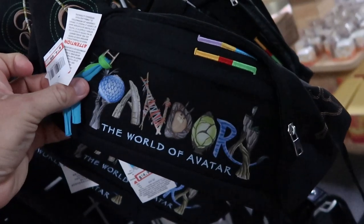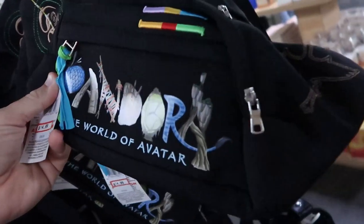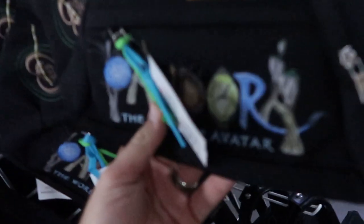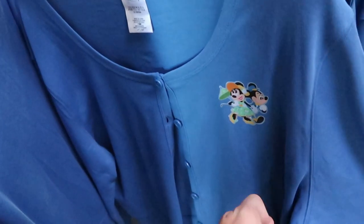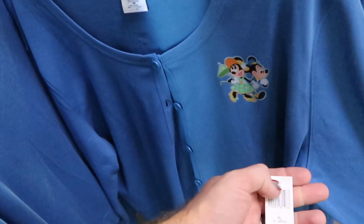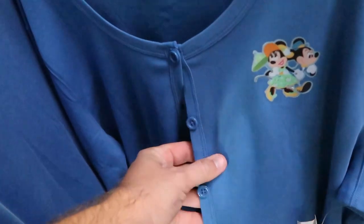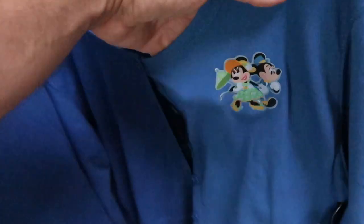A really cool fanny pack — new here — from Pandora the World of Avatar, $14.99, originally $35. Check out the vibrant colors and the zipper pull — really nice quality, with patches all over it including a banshee on one side. Great deal for $15. They also have a women's cardigan — new here — $35.99, marked down from $60, with Mickey and Minnie on the front. Very soft — love how dapper they look.